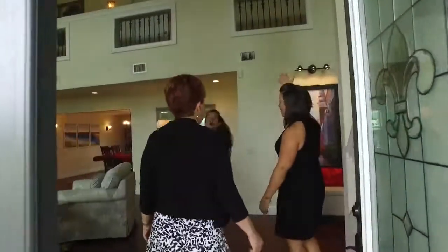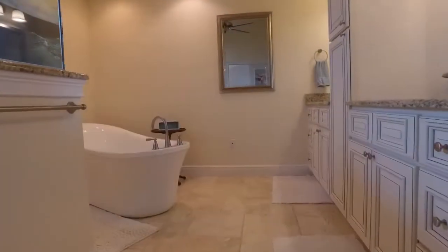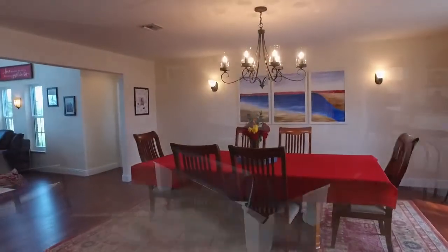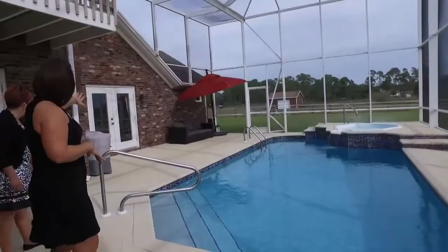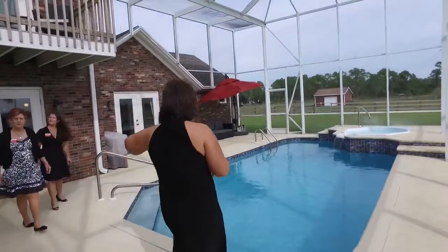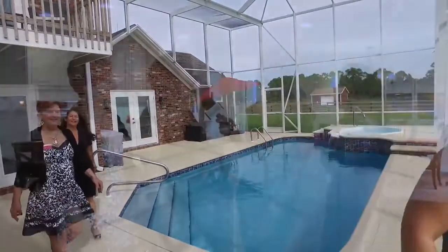Inside, what's important to know is that there's room for everyone. You have four bedrooms, four full bathrooms, two separate living spaces, plus a formal dining room, plus a game room with a full bar, a large outdoor living space with a patio, a heated pool and spa, and a large dock that's on our freshwater lake.